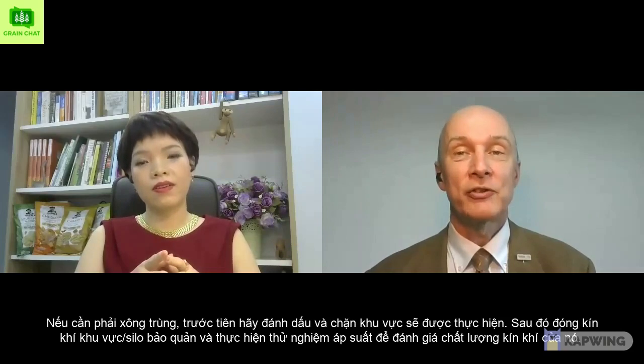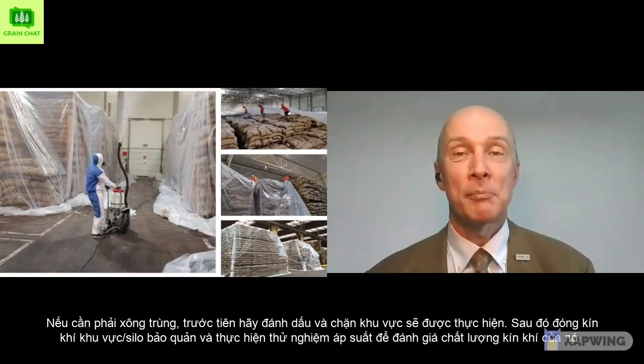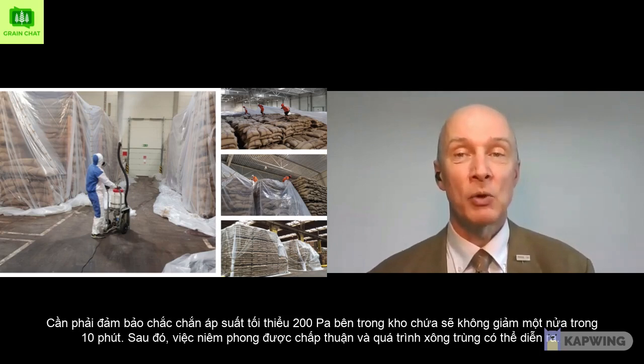If fumigation is required, first mark and block the area where it will be performed. Then seal the storage airtight and do a pressure test to evaluate the quality of the seal. A minimum of around 200 Pascal pressure inside the storage should not halve in 10 minutes to be sure. Then the seal is approved and fumigation can take place.